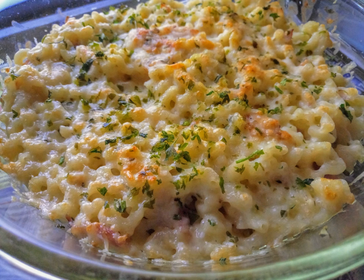Extra ingredients sometimes incorporated into macaroni and cheese include bacon, jalapeños, tomatoes, onions, leeks, dried herbs, Tabasco sauce, sautéed mushrooms, ham, ground beef, sliced hot dogs, spam, lobster, canned tuna or salmon, and peas and broccoli.